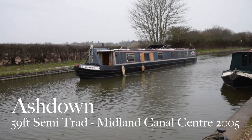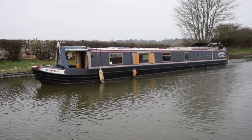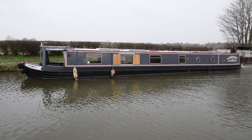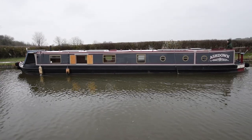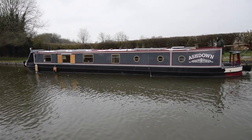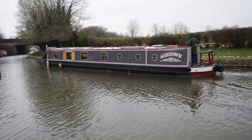This is Ashdown. She's a lovely boat, 59 feet long, semi-traditional stern, and she was built in 2005 by MCC, Midland Canal Centre. Her vendors have been living on her since 2012, so credentials of liveaboard are well tried and tested, and she's been so well looked after. She's actually been in the basin here for the last few years. Current owners are on a plane back to New Zealand, so we wish them safe travels and see if she sells before they land.